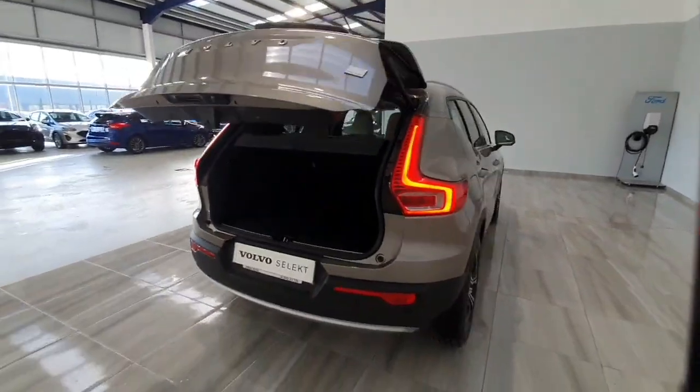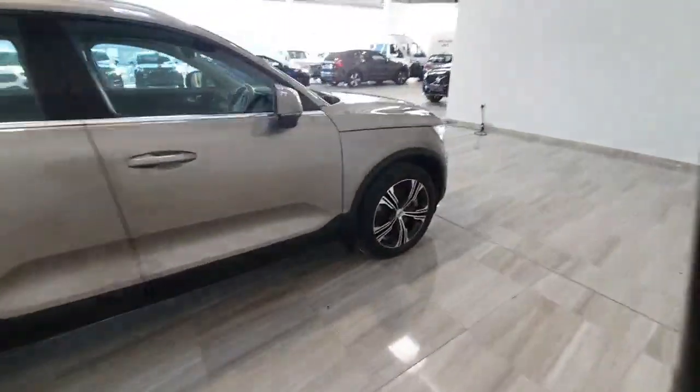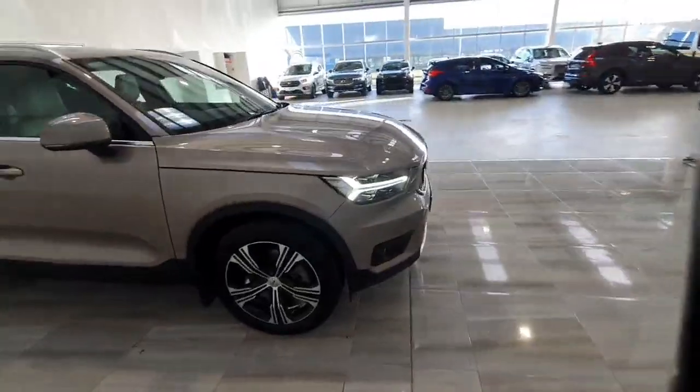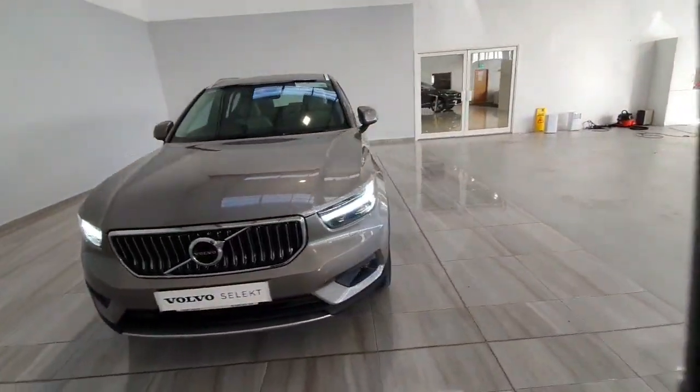This car will be supplied by ourselves fully serviced and with a two year Volvo Select warranty, unlimited mileage. For any more information please don't hesitate to give us a call on 045 431 725.